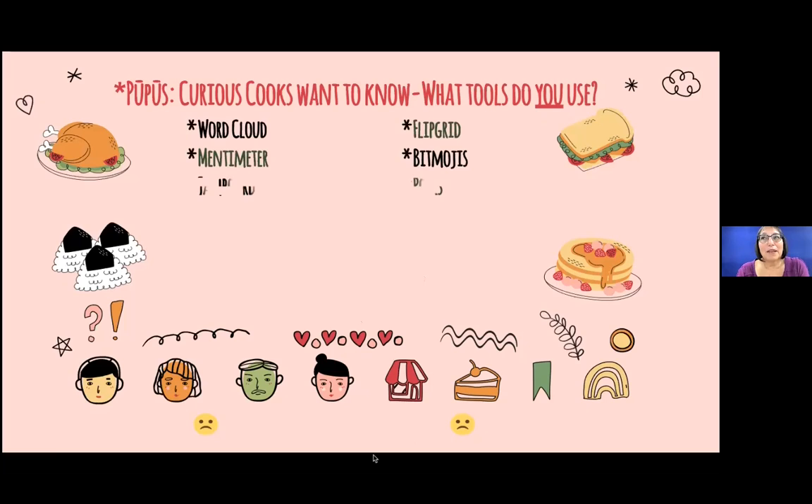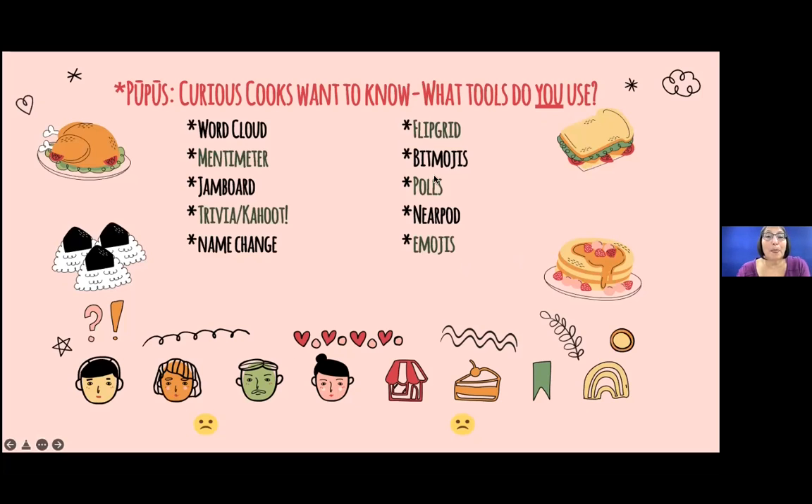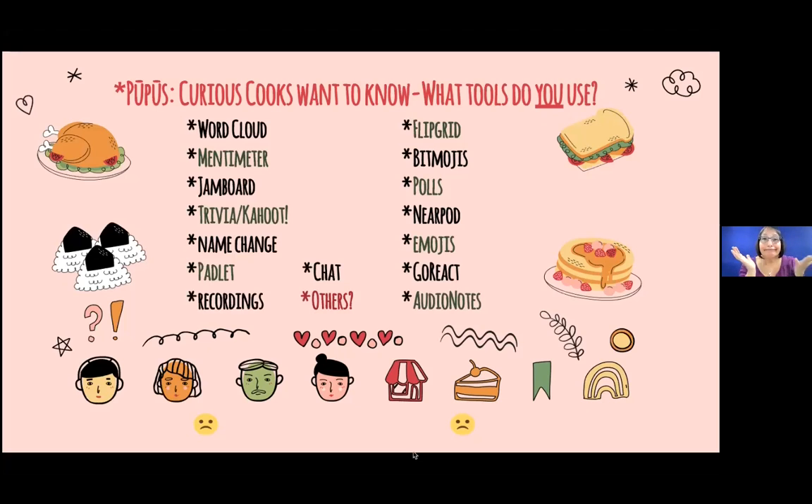Some of the tools I use and can't use include: Word Cloud, Flipgrid, Mentimeter, Bitmojis, Jamboard, Polls, Kahoot, Nearpod, name changes on screen so students can respond, Emojis, Padlet, the chat, GoReact — which is a coding and feedback software — recordings, audio notes, and others. If you can put in chat what you use, go. I'd love to see what you have to say.